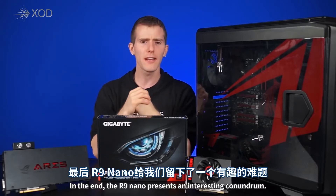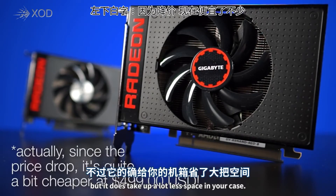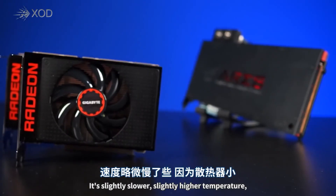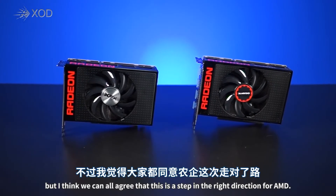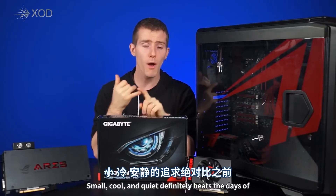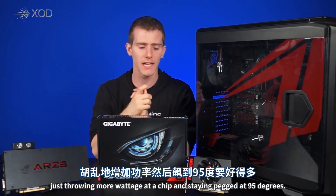In the end, the R9 Nano presents an interesting conundrum. It's only about 80 bucks cheaper in Canada than a Fury X, but it does take up a lot less space in your case. It is slightly slower, it does run at slightly higher temperatures thanks to its much smaller cooler, and it is a bit louder. But I think we can all agree this is a step in the right direction for AMD — smaller, cooler, and quieter definitely beats the days of just throwing more wattage at a chip and staying pegged at 95 degrees.